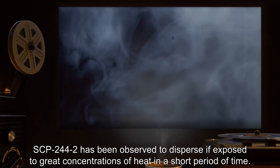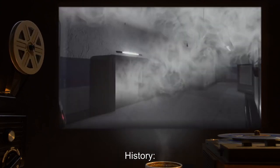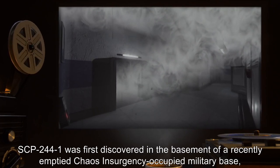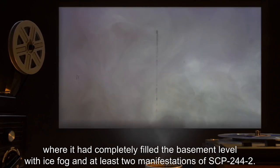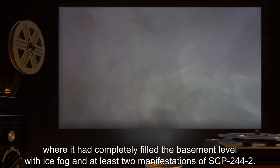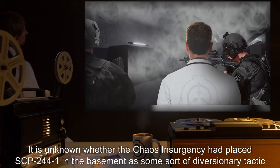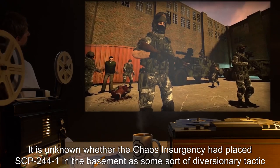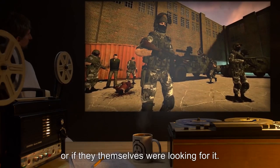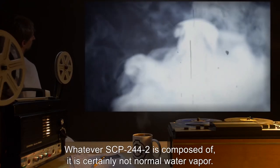History: SCP-244-1 was first discovered in the basement of a recently emptied Chaos Insurgency-occupied military base, where it had completely filled the basement level with ice fog, and at least two manifestations of SCP-244-2. It was retrieved by Dr. Morris with the assistance of Mobile Task Force Beta-62. It is unknown whether the Chaos Insurgency had placed SCP-244-1 in the basement as some sort of diversionary tactic, or if they themselves were looking for it. Addendum: Whatever SCP-244-2 is composed of, it is certainly not normal water vapor.